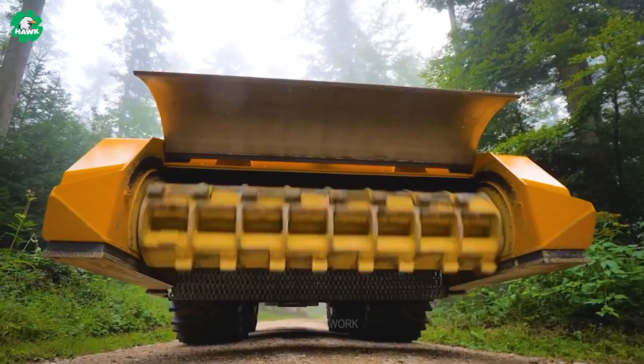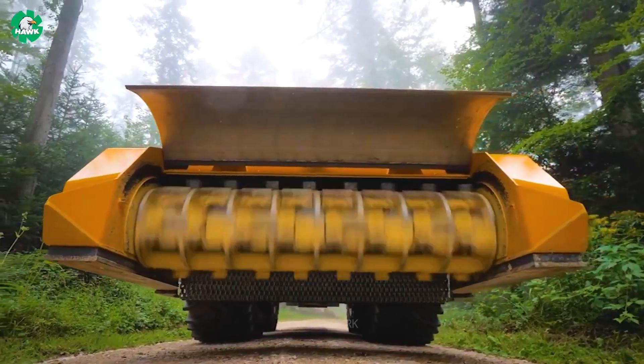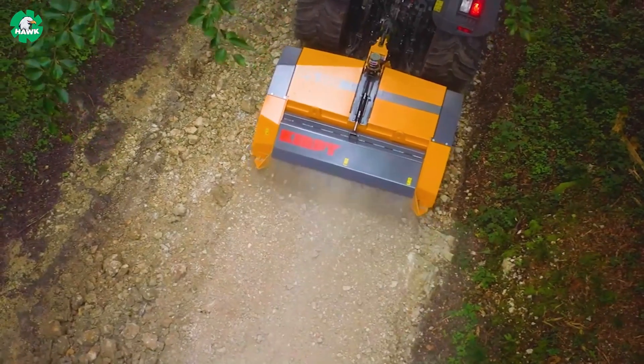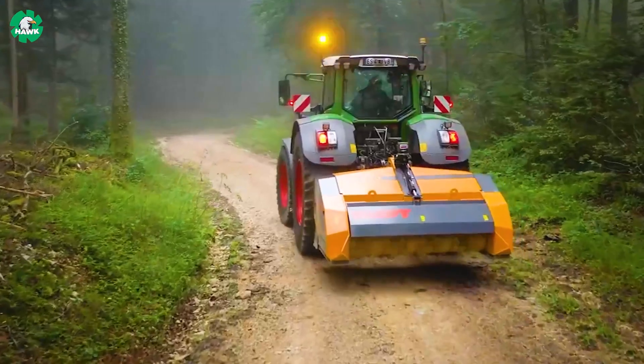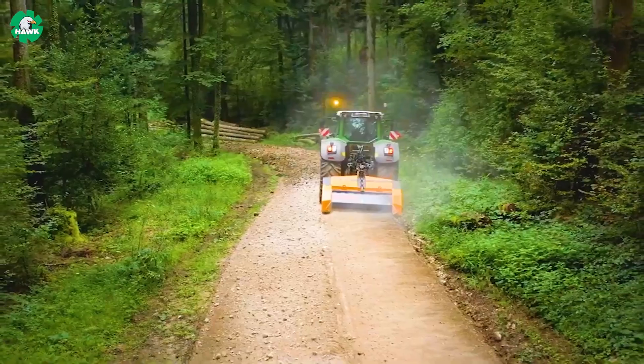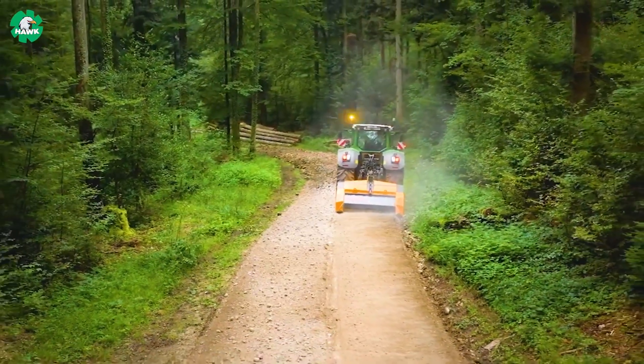The Kirpi BPS 250 Stone Crusher is a marvel of stone crushing technology. With a powerful engine and outstanding performance, it asserts itself as a reliable companion in stone and gravel processing.